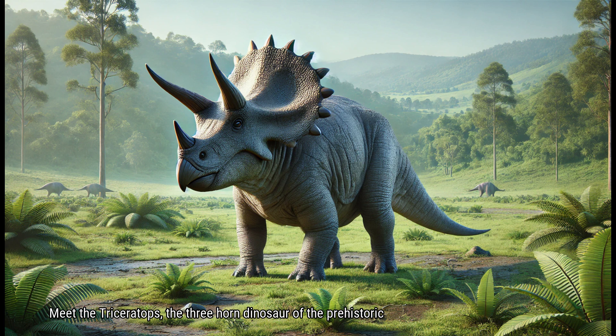Meet the Triceratops, the three-horned dinosaur of the prehistoric plains. With its three distinctive horns and a large frill on its head, the Triceratops was one of the most recognizable dinosaurs of its time. Known for its powerful build and protective nature, the Triceratops was a herbivore that roamed in herds, grazing on low-lying plants.